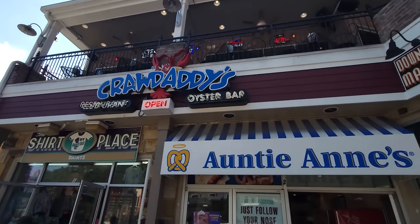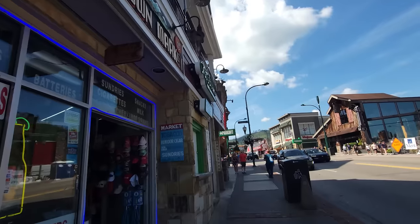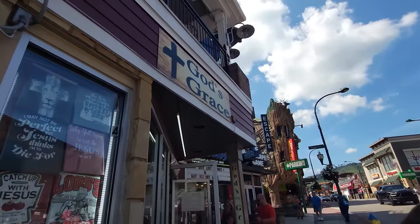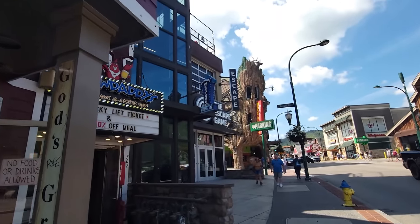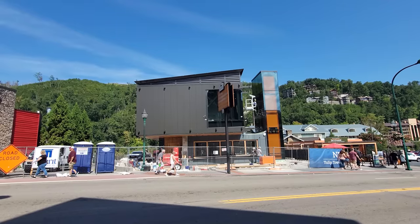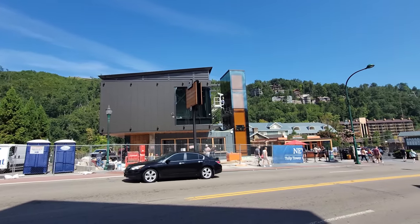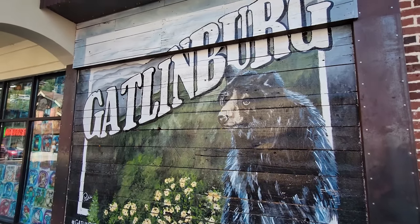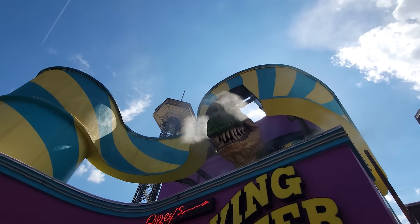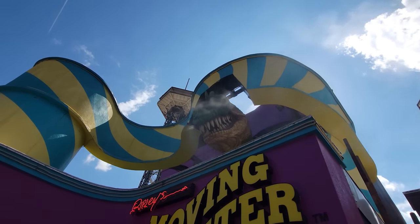Oh, Crawdaddy's, Annie Ann's, and the old downtown market. Watch out for a timeshare person jumping out between the buildings here. You got Shamrocks, Western Saloon, Escape Games. They're getting pretty close to the new Welcome and Ticket Center at Skylift Park — not too long now and it's going to be ready.